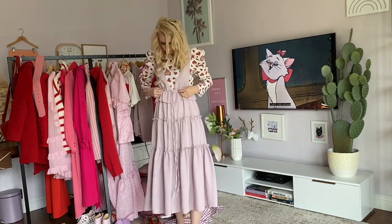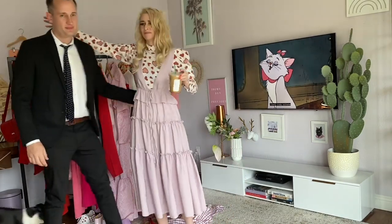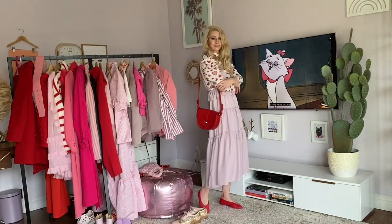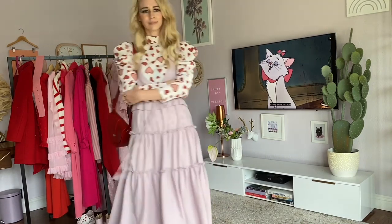The next look is the same blouse with a little jumper over the top of it, with red flats and a red bag to kind of break up the pink a little bit.